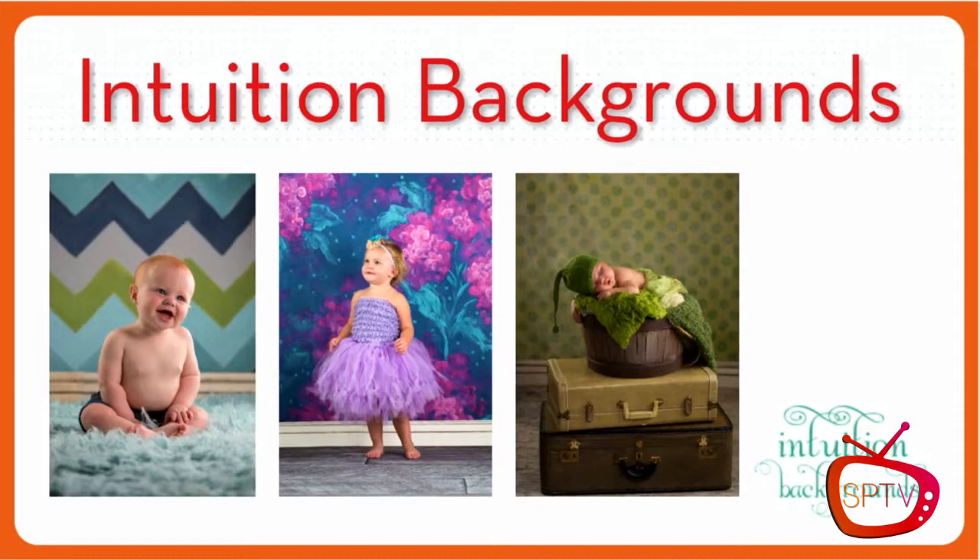The next thing we're going to talk about is Intuition Backgrounds, a company that I truly love. It's a company I use all the time for my backgrounds. I'll show you a few of them — they're simple, cute, small, and very portable. So we've got this one right here. That is Chevron. It's a very popular one. We use it all the time and you'll see it a lot in our work.